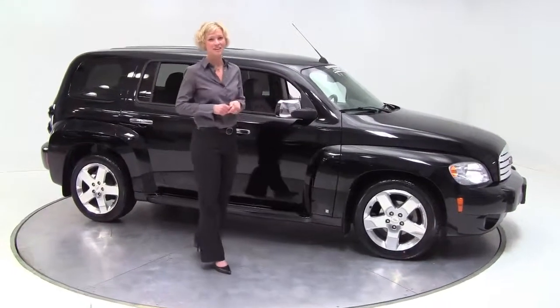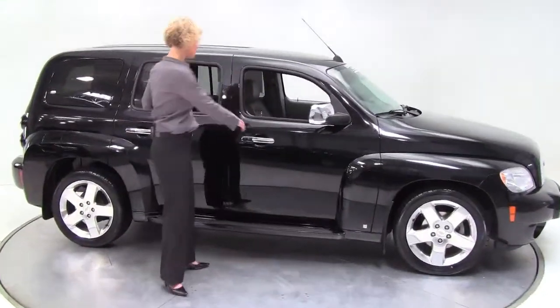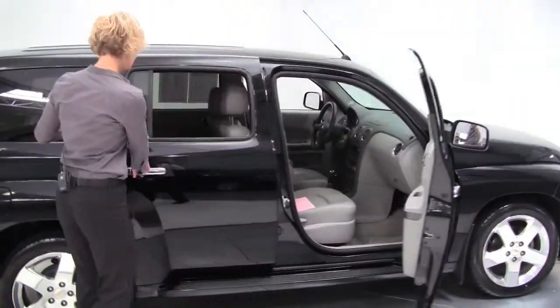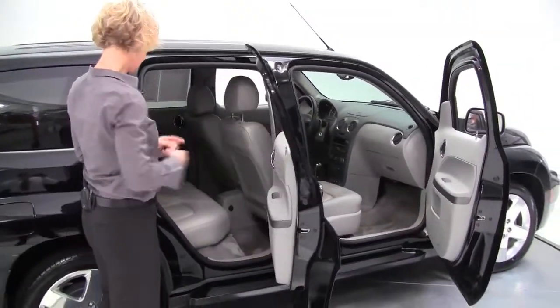Hey there everybody, this is Erin coming to you again from Feldman Nissan Bloomington, Minnesota. I have a 2006 Chevy HHR, black with a gray leather interior.